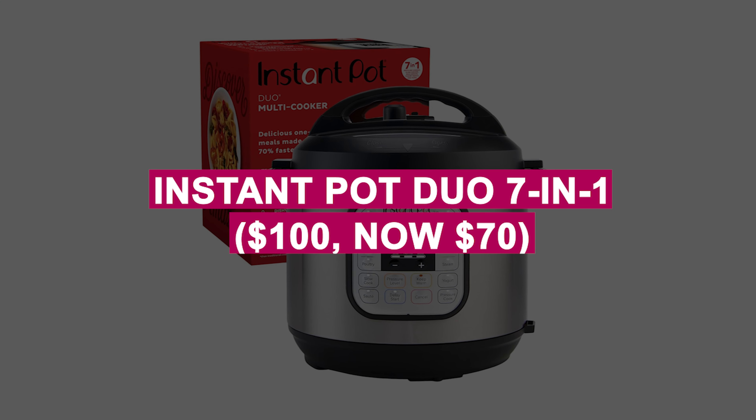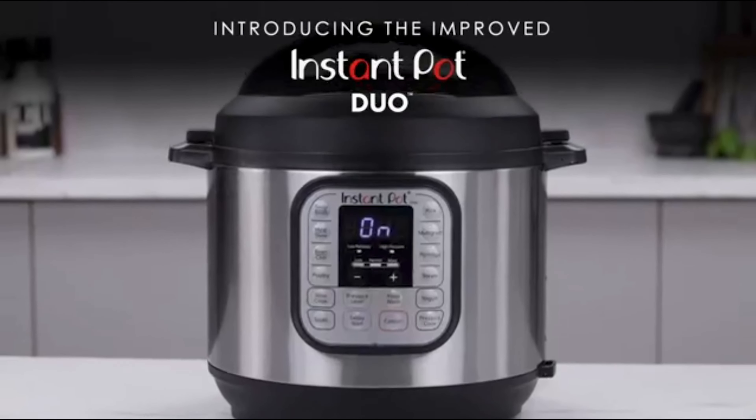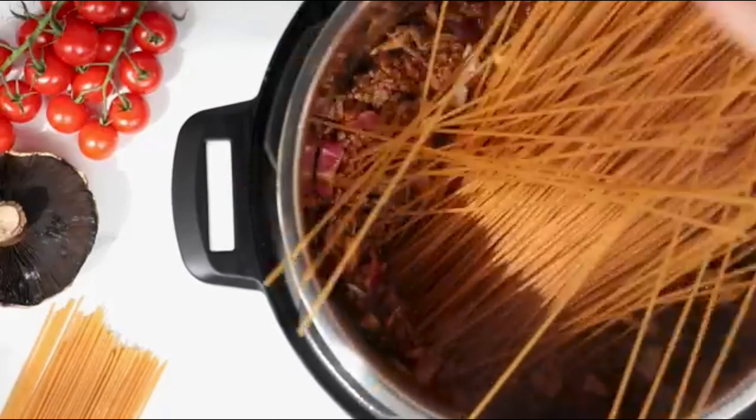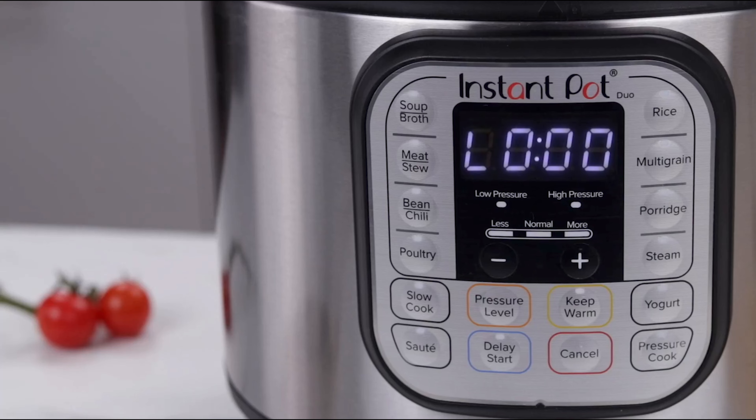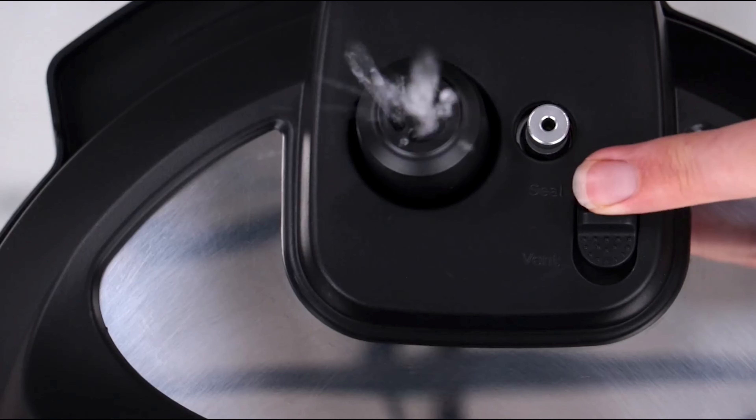Instant Pot Duo 7-in-1 was $100, now $70. A kitchen essential with seven functions, from pressure cooking to yogurt making, all in one device. Simplifies meal prep and saves counter space for busy households.